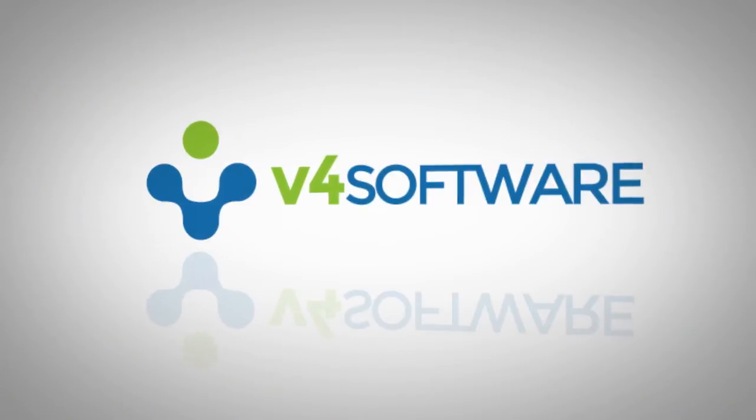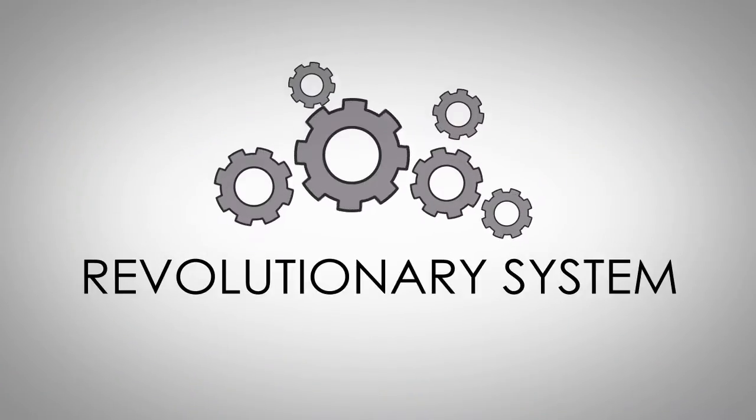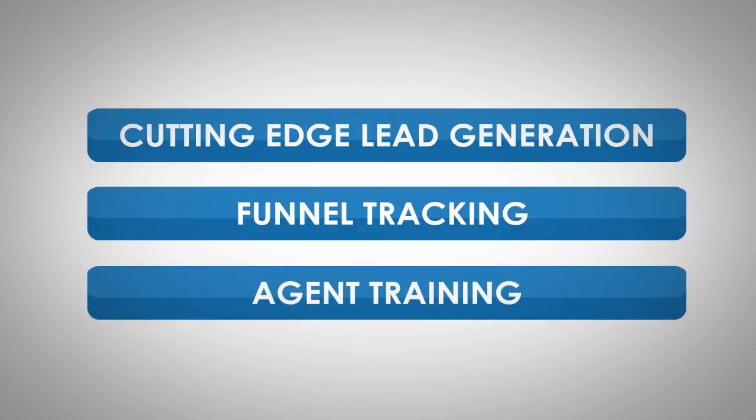Introducing V4 Software's Real Estate Business Management Platform. This revolutionary system combines cutting-edge lead generation with funnel tracking and agent training to create sustainable success.